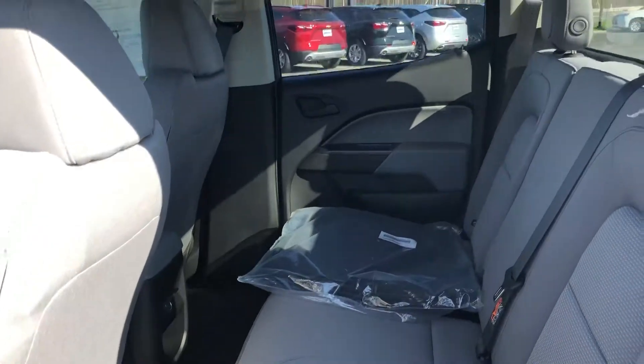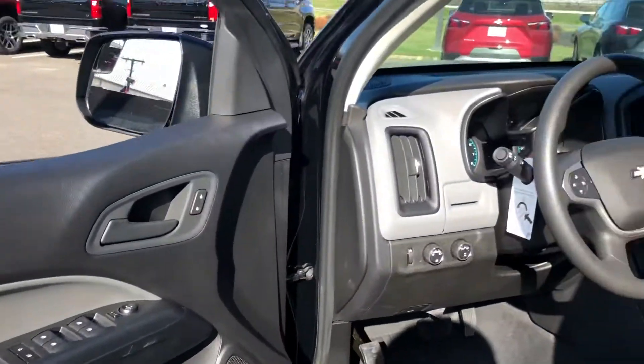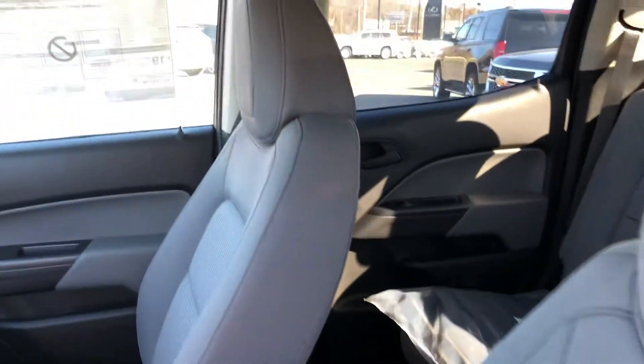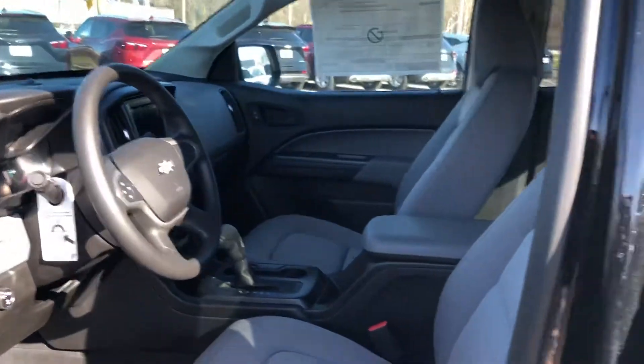You've got a ton of space. Once again, my name is Harry, this is Bridgewater Chevrolet. My phone number is 732-667-8732.